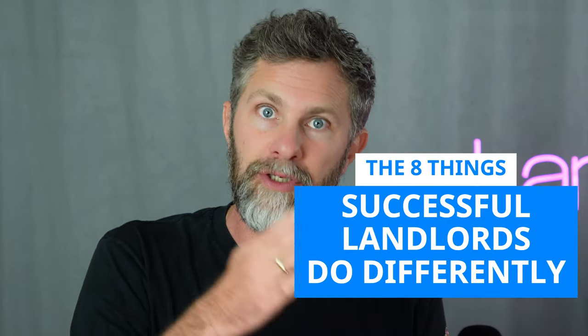Today we're discussing the secrets of profitable landlords. Have you ever wondered what sets successful landlords apart? We're going to talk about the eight things that successful landlords do differently.